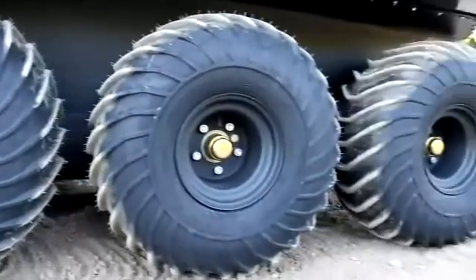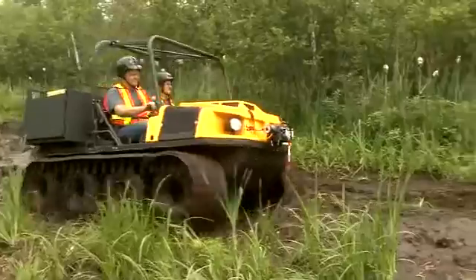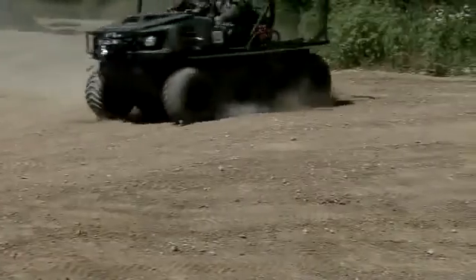The Argo Titan features a technologically advanced triple differential Admiral steering transmission featuring even torque to all eight of the big 25-inch Argo tires. Operating in high range, this superior extreme terrain vehicle steers smoothly through challenging terrain.